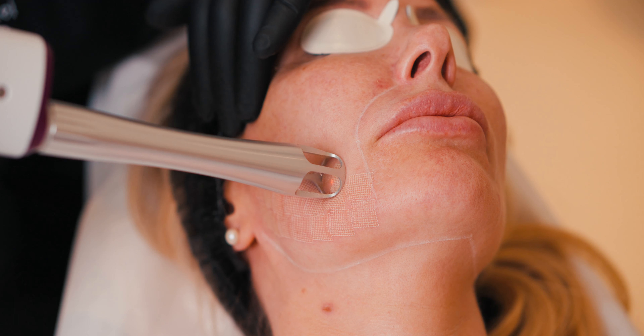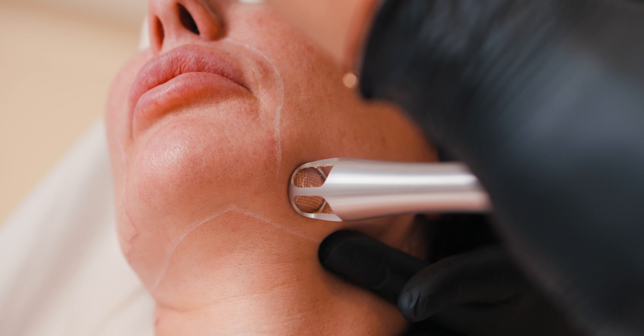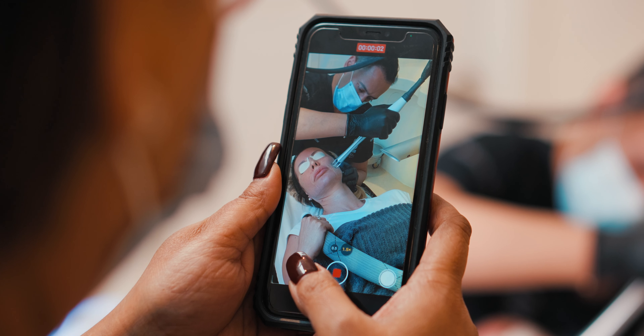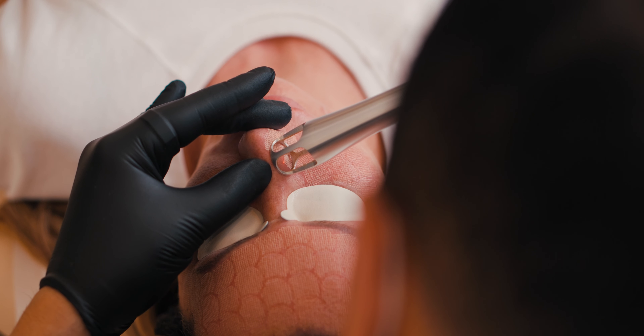One of the nice things about the UltraClear laser is it produces cold ablation. That means we can tune in the energy to have less thermal or heat energy, and therefore we can get very nice results without predisposing patients to those side effects of pigmentation.